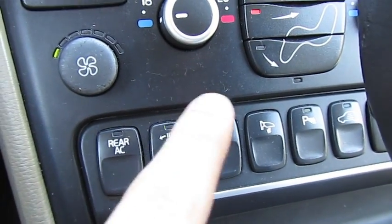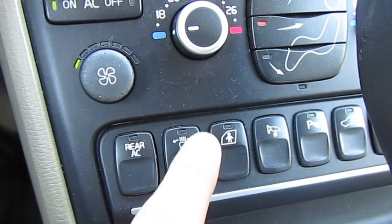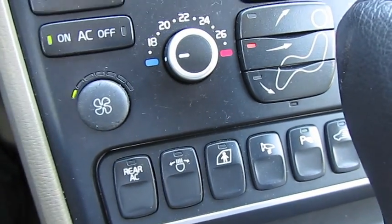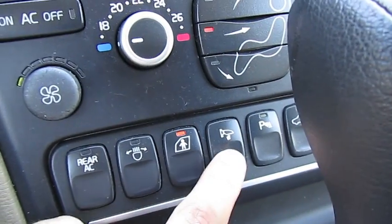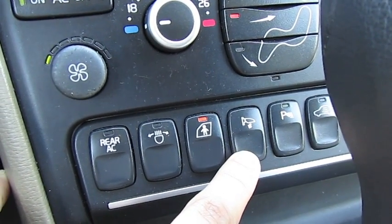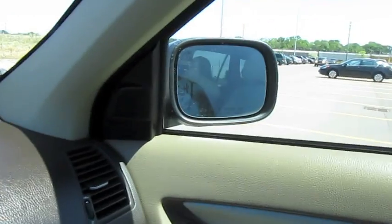That button is for the active bending headlamps. I usually turn that off during the day because the lights are night-sensing — when it's really low light conditions, they'll turn on automatically. This is just for child lock so no one can get out. This is a really cool feature: I always get paranoid parking in lots because I'm afraid someone will ding my mirrors. If I hold this button, they fold in. Click it again and they go back out. It's useful.